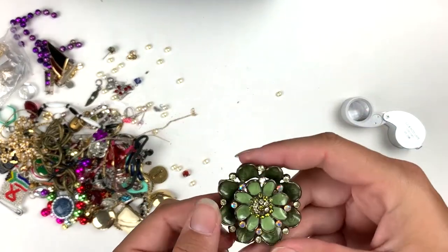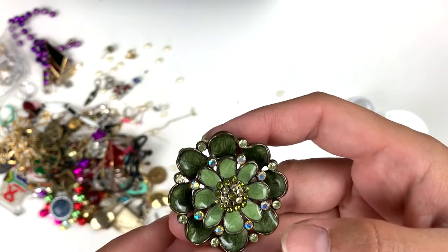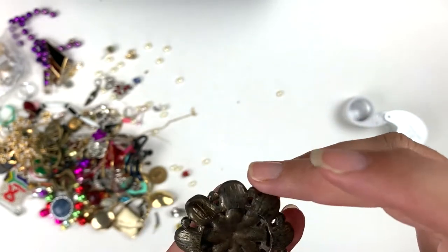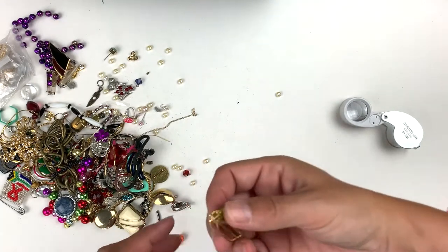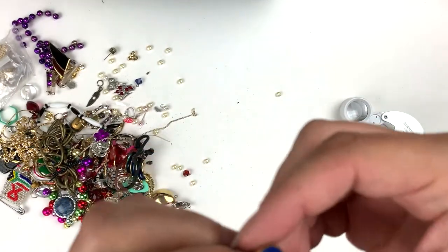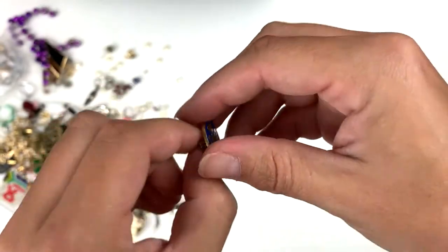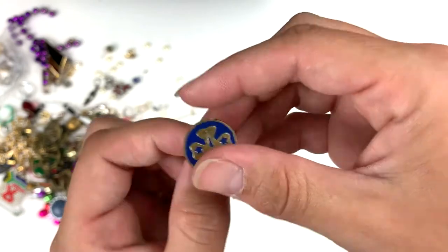This is cute — this is a pendant with enamel and rhinestones, it's in good shape. Oh, it's missing one right there — gosh darn, it always does that to me. Here's a little pin, gold tone. This is a Girl Scout pin — we had more Girl Scout stuff in here too. It's cute.